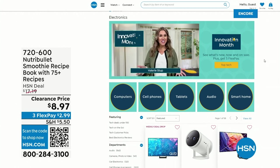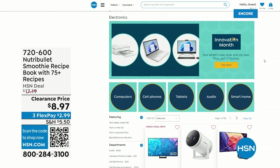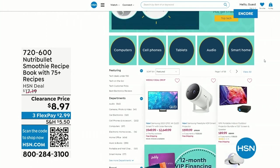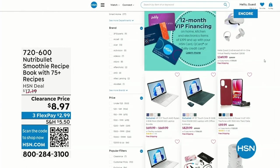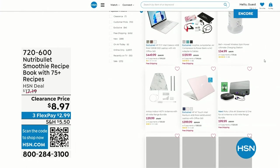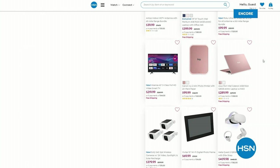Head to hsn.com, get your orders in for the Today Special. When we return, finally back in stock: the famous Greek olive oil. We'll be right back.